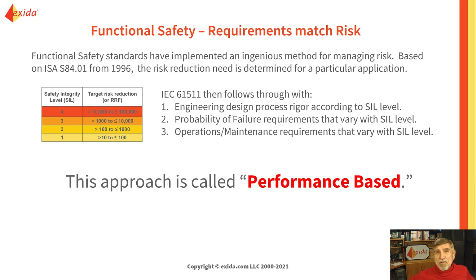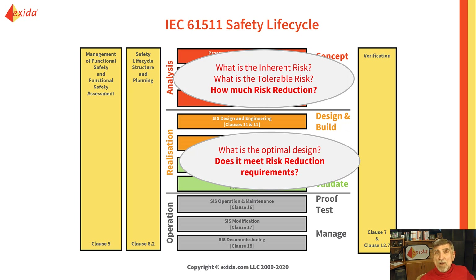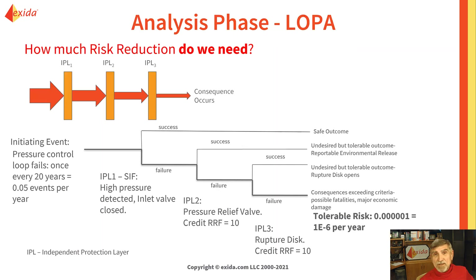We're quite lucky that we have functional safety standards that are performance-based. An engineering process called the safety lifecycle is embedded in these standards, with phase one being risk analysis — how much risk reduction do we need? Phase two, realization — how do we design to meet the needed risk reduction? And lastly, how do we keep it safe during operations and maintenance?